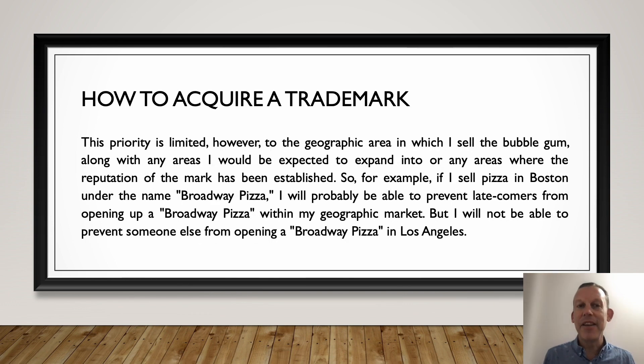The priority is limited, though, to the geographic area where you sell the gum. This kind of makes sense. So if you were to sell pizza in Boston, Massachusetts under the name Broadway Pizza, you could probably stop others in that geographic area from opening up a Broadway Pizza. But if you wanted to enforce those rights in Los Angeles or New York or anywhere else, you probably couldn't stop them. That's the real distinction between being first in commerce and registering — you're limited by geography.